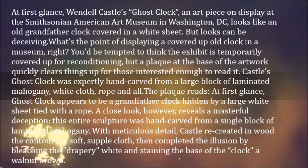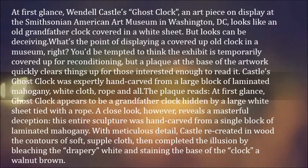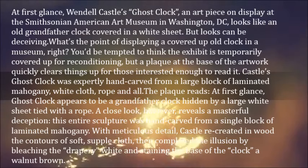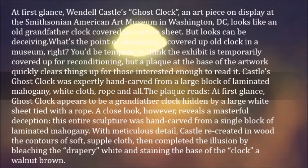Castle's Ghost Clock was expertly hand-carved from a large block of laminated mahogany — white cloth, rope and all. The plaque reads: "At first glance, Ghost Clock appears to be a grandfather clock hidden by a large white sheet tied with a rope. A close look, however, reveals a masterful deception."